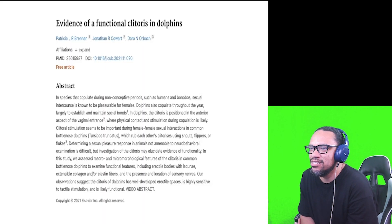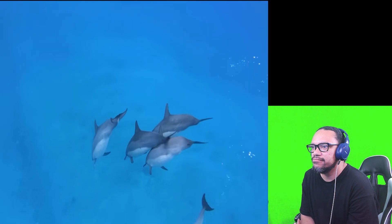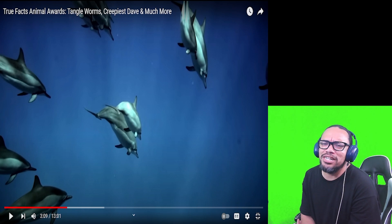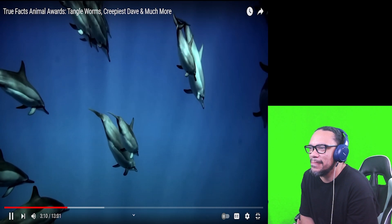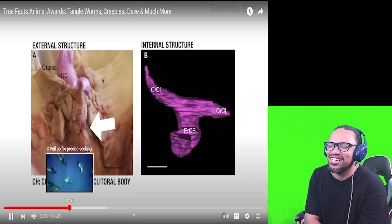In the category of 'Oh, so that's where it is' — science hippies discovered evidence of the functional clitoris in dolphins. By functional they mean it gives pleasure to the female during intercourse with males but also during interactions with other females, which apparently use their snouts, flippers, and flukes. What weirdo was really searching for it though? Like the human clitoris, it takes a team of scientists to find it — that's not a good joke, Jerry.